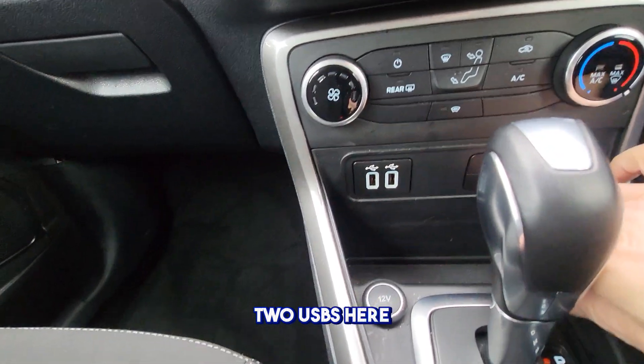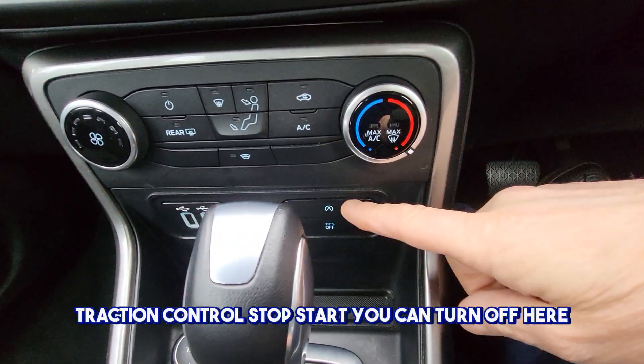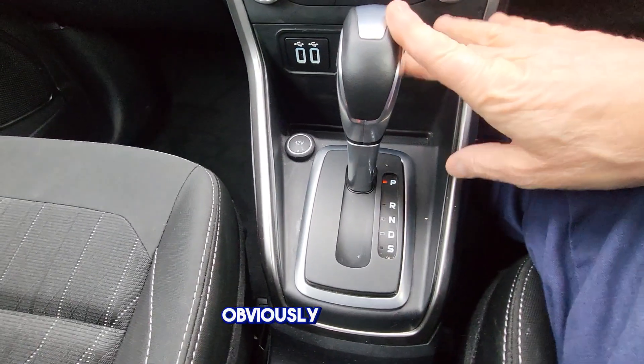Two USBs here, traction control, stop-start which you can turn off here. Power outlet here, and it's automatic.